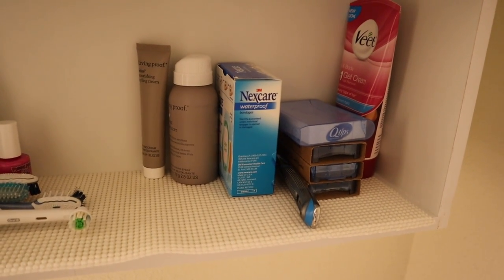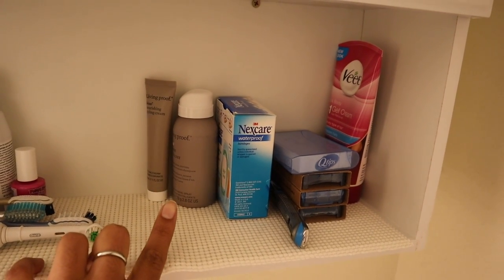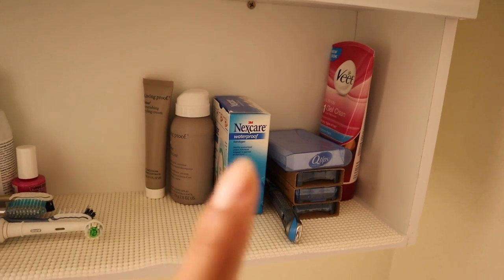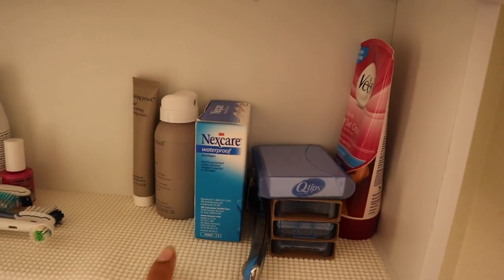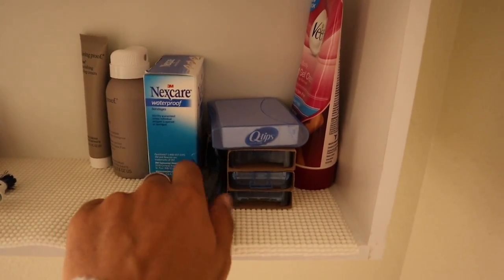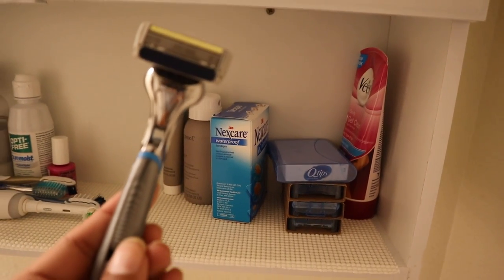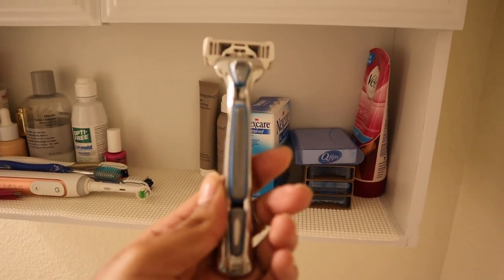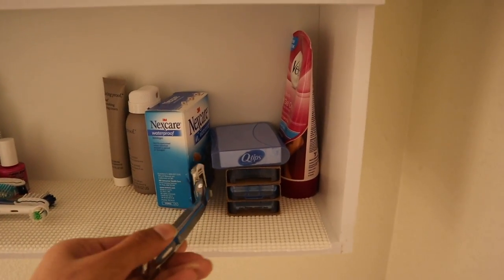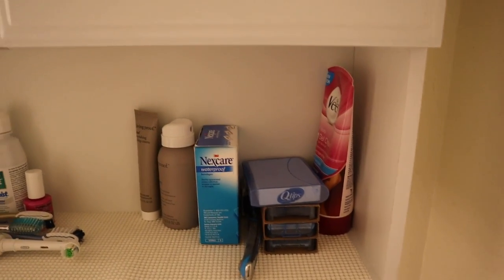I have my frizz-free spray by Living Proof and styling cream. I have band-aids just in case, and then I also have my little blades for my razors. Let me tell you, this is literally the best razor I have ever used for my legs — it's that Dollar Shave Club razor that you see all over Instagram. I have never had a smoother shave in my life.